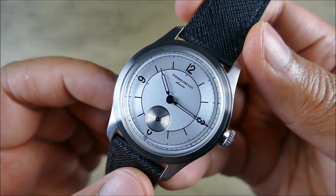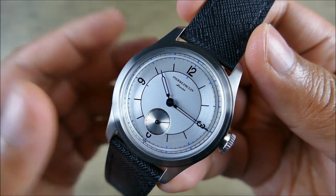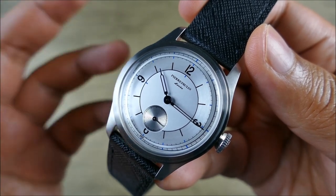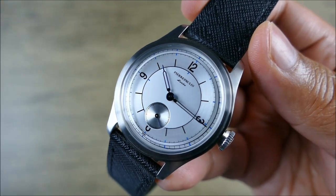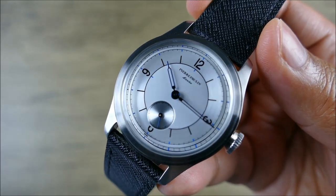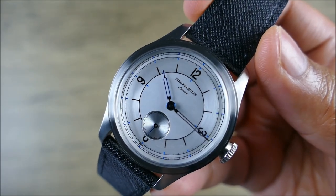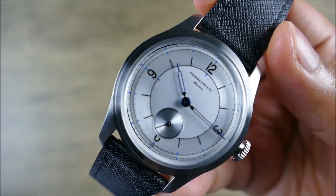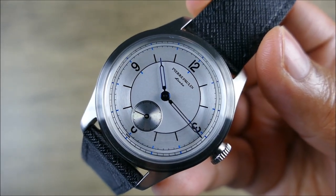I'm sure some of you are saying that looks like a JLC or a Longines you've seen, and that's true — those models are probably some of the bigger mainstream sector dials. But looking back historically, sector dials were all the rage at one point, and a lot of it has to do with absolute legibility while still finding ways to be really quite refined. At a glance you can tell the time easily, but then you kind of want to hold your gaze on this dial because there are so many fun little details.